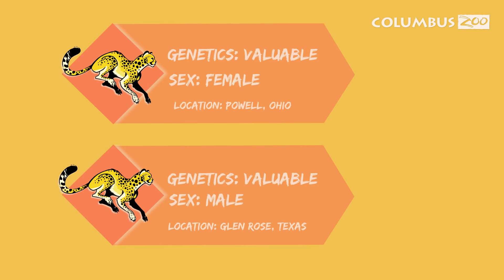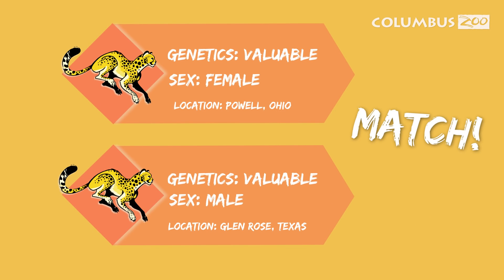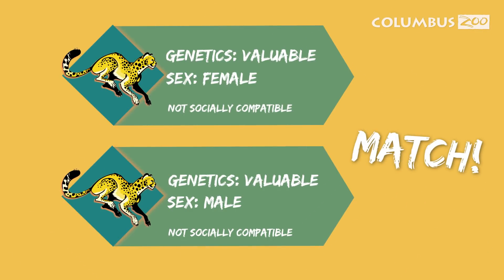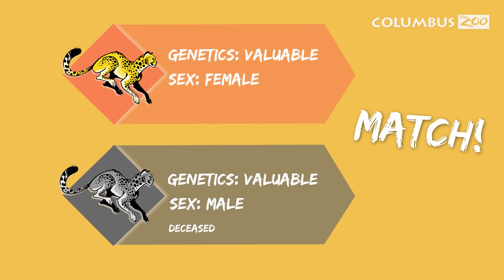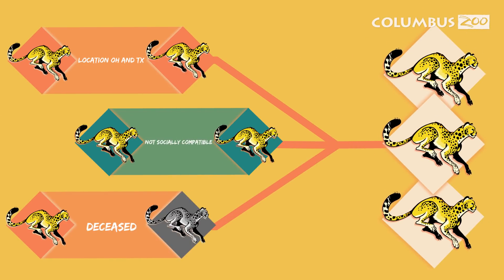In vitro fertilization is a groundbreaking procedure that allows us to use state-of-the-art reproductive technology to produce genetically valuable offspring for males and females who might not have had a chance to reproduce otherwise. It allows us to take males and females from physically different locations, maybe males and females who aren't socially compatible, or even take frozen sperm from a male who has passed away, and create genetically valuable embryos that will contribute to the diversity of the population in human care.